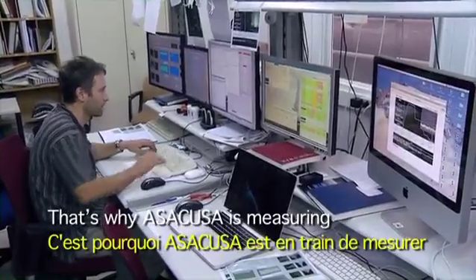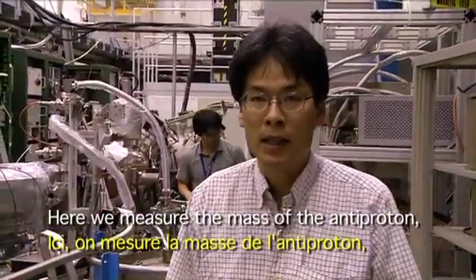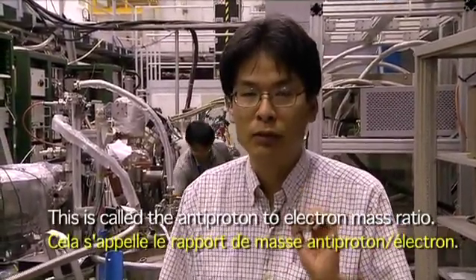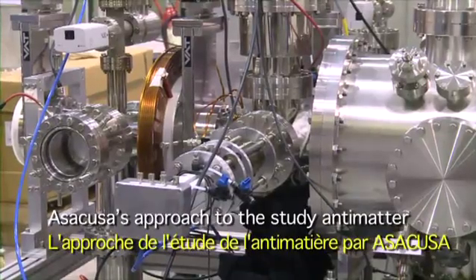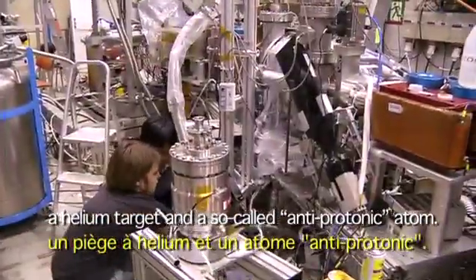That's why ASACUSA is measuring the mass of the antiproton. Here we measure the mass of the antiproton relative to the mass of the electron — this is called the antiproton to electron mass ratio. ASACUSA's approach to the study of antimatter is very innovative and based on two main ingredients: a helium target and the so-called antiprotonic atom.